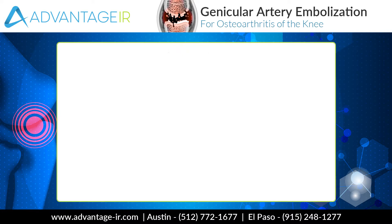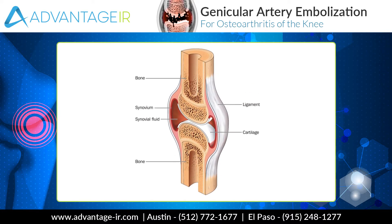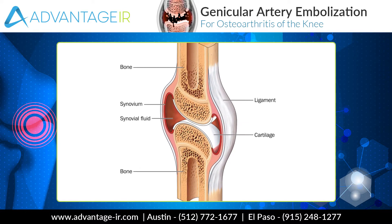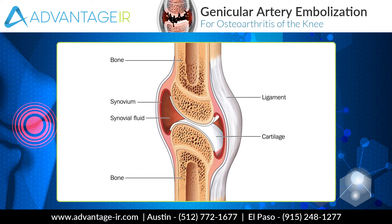At Advantage IR, we've got something new. We approach the knee joint in a completely new way. New studies are showing that knee joint osteoarthritis is actually a largely inflammatory disease. We know that there's a lining of the joint called a synovium — all joints have it. The synovium is usually a thin membrane that secretes fluid that lubricates the joint.